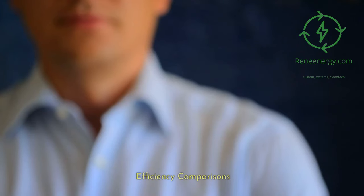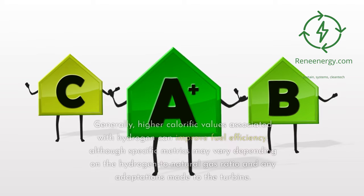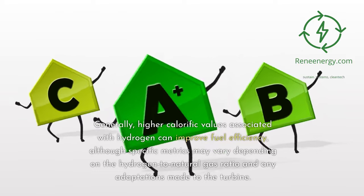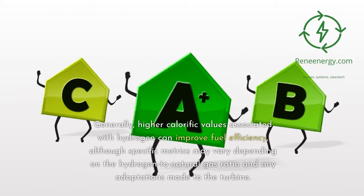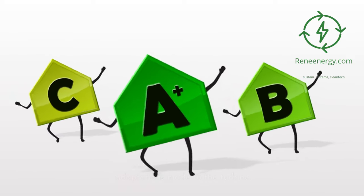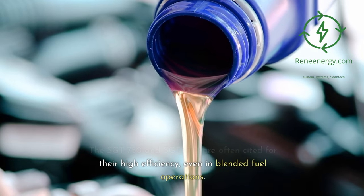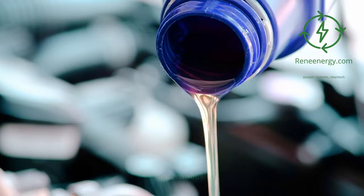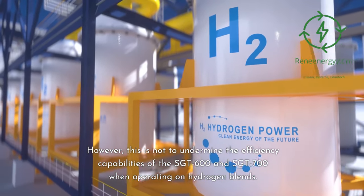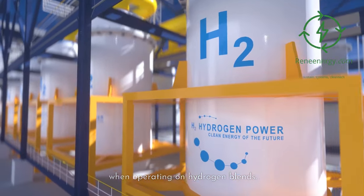Efficiency Comparisons. When evaluating efficiency, each model in the Sargent series has its own set of advantages and tradeoffs. Generally, higher calorific values associated with hydrogen can improve fuel efficiency, although specific metrics may vary depending on the hydrogen-to-natural-gas ratio and any adaptations made to the turbine. The Sargent 750 and Sargent 800 are often cited for their high efficiency, even in blended fuel operations. However, this is not to undermine the efficiency capabilities of the Sargent 600 and Sargent 700 when operating on hydrogen blends.